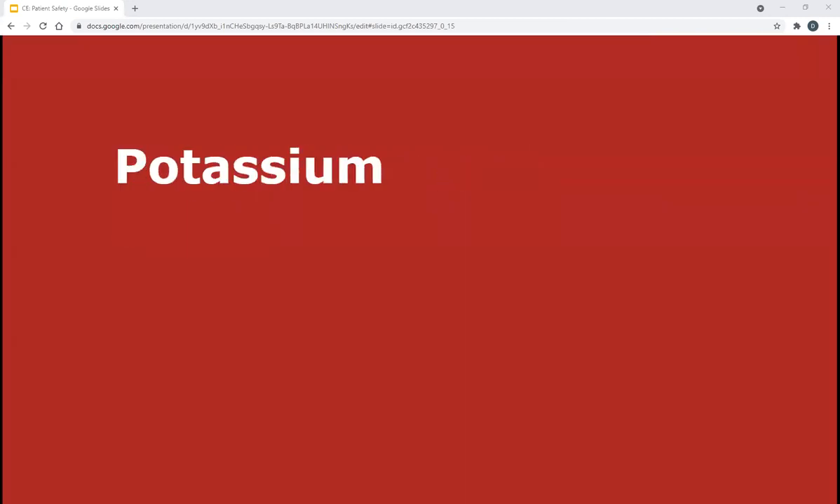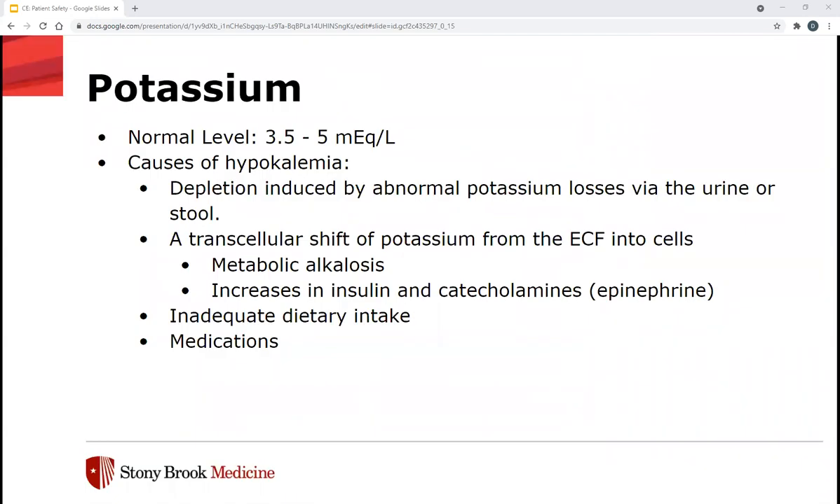Next up we have electrolytes and fluids, starting with potassium — the P in ACLIPS. A normal level is 3.5 to 5 milliequivalents per liter. Potassium is the major intracellular cation and plays a critical role in cell metabolism, including protein and glycogen synthesis. Causes of hypokalemia include abnormal potassium losses via urine or stool, transcellular shifts from extracellular fluid into cells due to metabolic alkalosis or increases in insulin or catecholamines, inadequate dietary intake, or medications such as diuretics, insulin, laxatives, beta-2 agonists, and some antimicrobials — specifically penicillins and aminoglycosides.